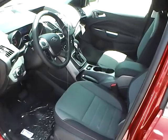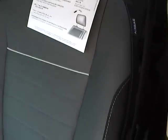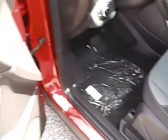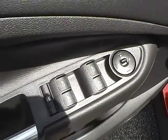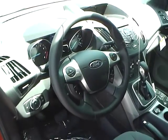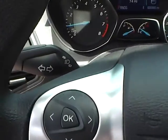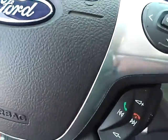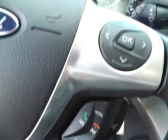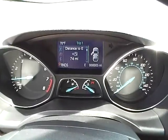Stepping inside the vehicle, you have front bucket cloth seats which are two-tone. You do get side airbags in here. Here are your power door locks, power windows, and power mirrors control. You have a multi-functional steering wheel which controls your vehicle info, cruise, audio, as well as Bluetooth. The vehicle info is also displayed in the dash.